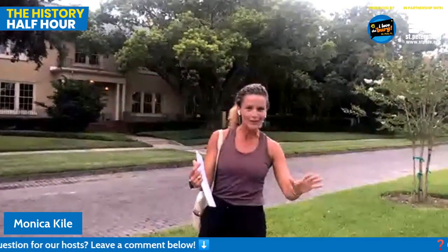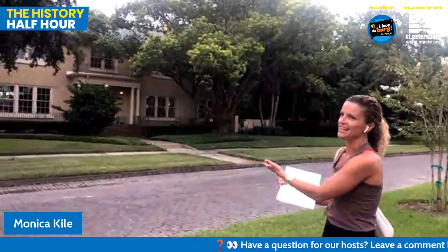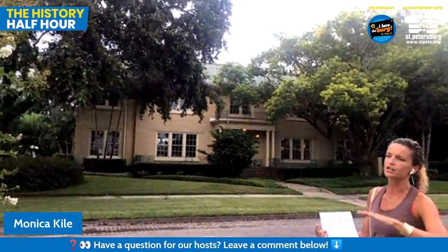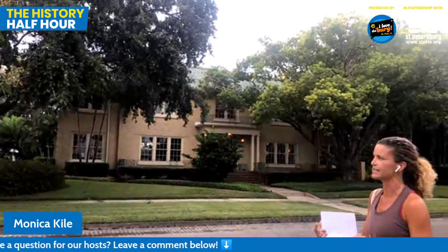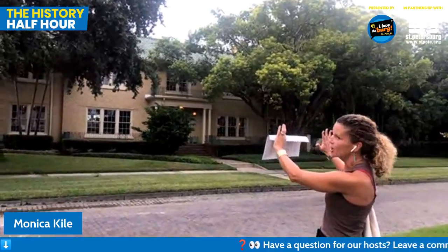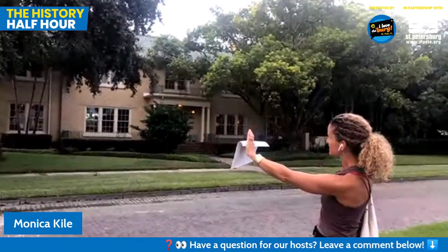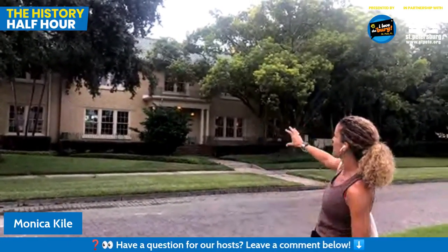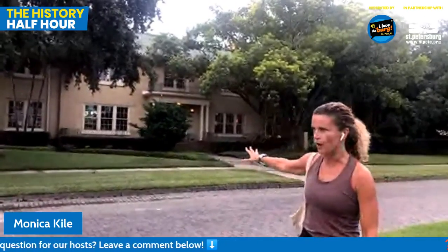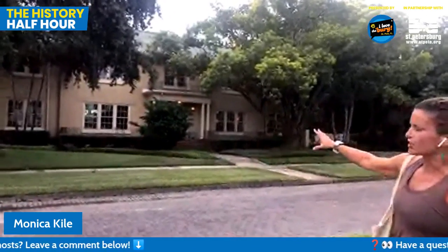Not throwing any mud at E.P. Harrison - I don't know where he stood on the issue - but it tells us a lot about the culture of the city at that time. We're geographically and culturally Southern. The city was booming with wealthy Northerners moving in, so there was a tension between these two factions that continues through St. Petersburg's history. Don't ever let anybody tell you we are not part of the South here in St. Petersburg, Florida.